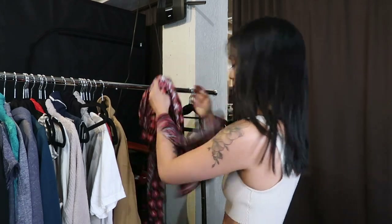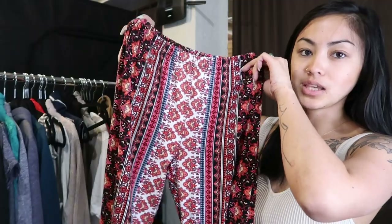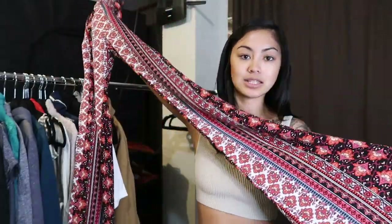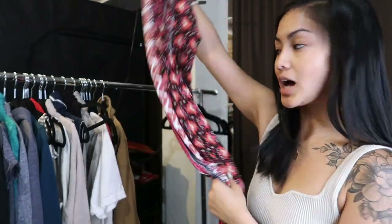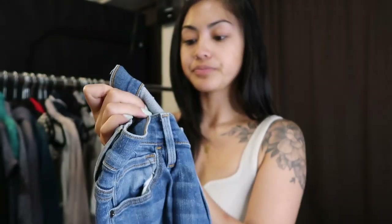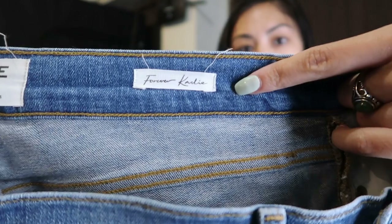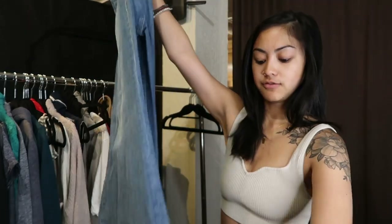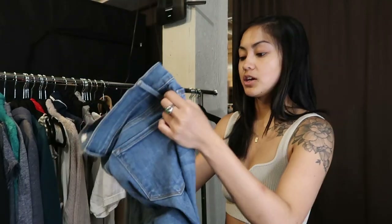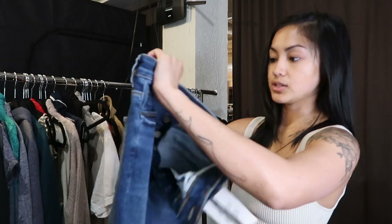Moving on to bottoms — I grabbed these flare-style boho print leggings because I feel like they're very on trend for the Pacific Northwest. Someone's definitely going to want these. We also got a few pairs of jeans. I was really excited about this Frame pair — I believe these are called the Linden. It says 'Forever Carly,' which might be a collaboration. They're high-rise with a flare leg, size 27. I'll definitely get these listed on Poshmark.